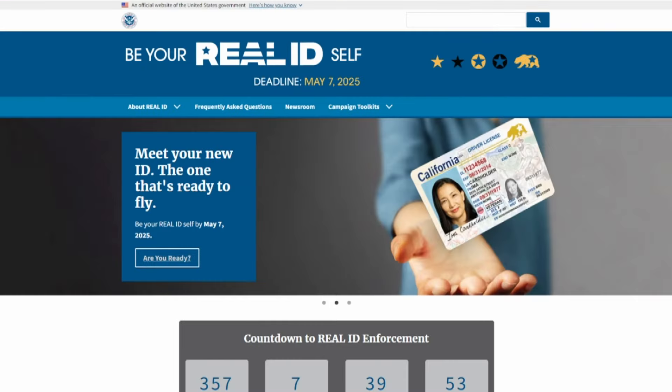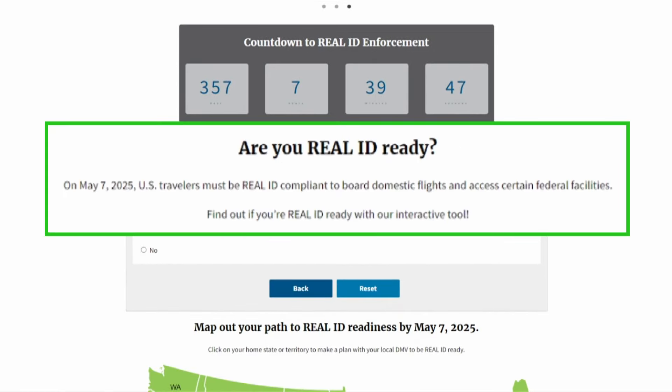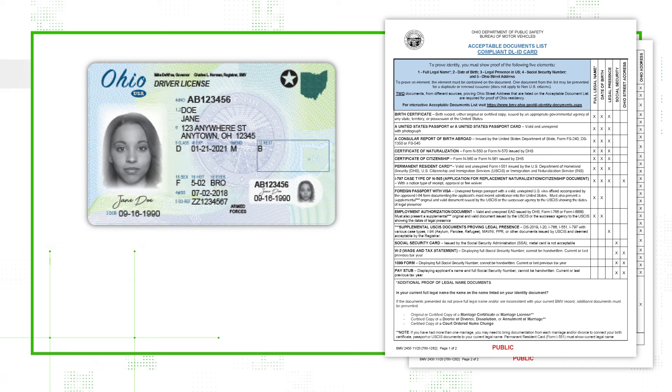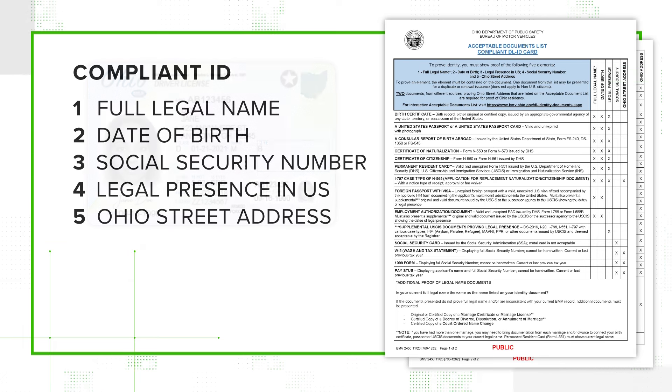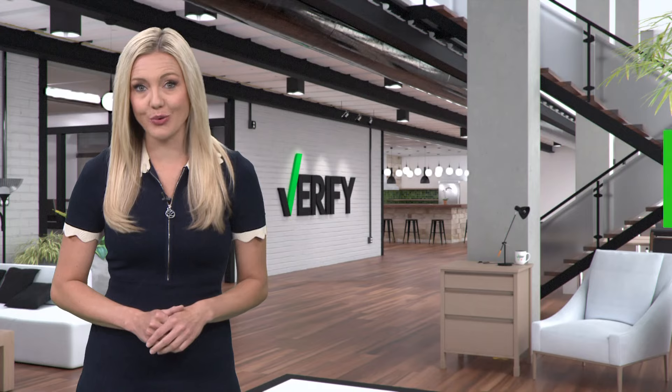The Homeland Security website tells us that starting on May 7, 2025, U.S. travelers will need a compliant real ID to board domestic flights and access certain federal facilities. To get a real ID, you have to prove the same things as you would for a standard ID, but the documents you can use to prove them are different. And a real ID still won't get you into Canada without a passport.